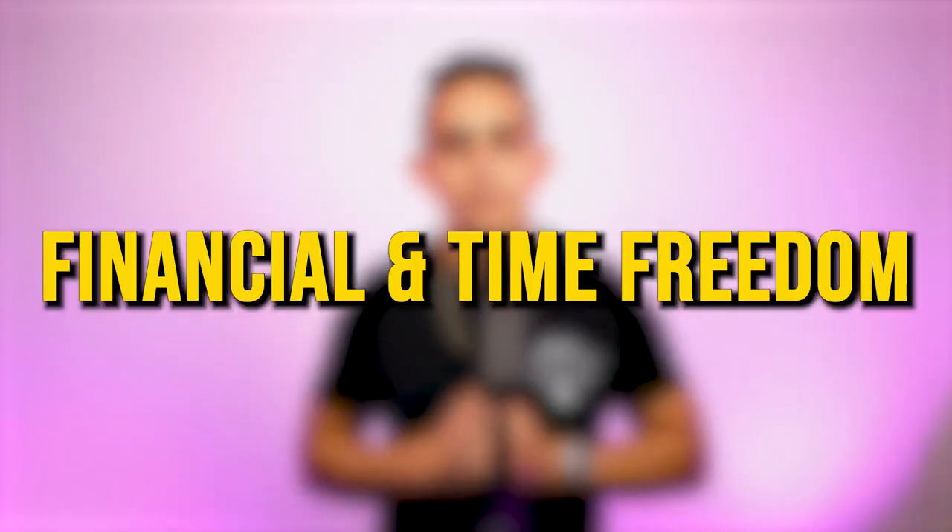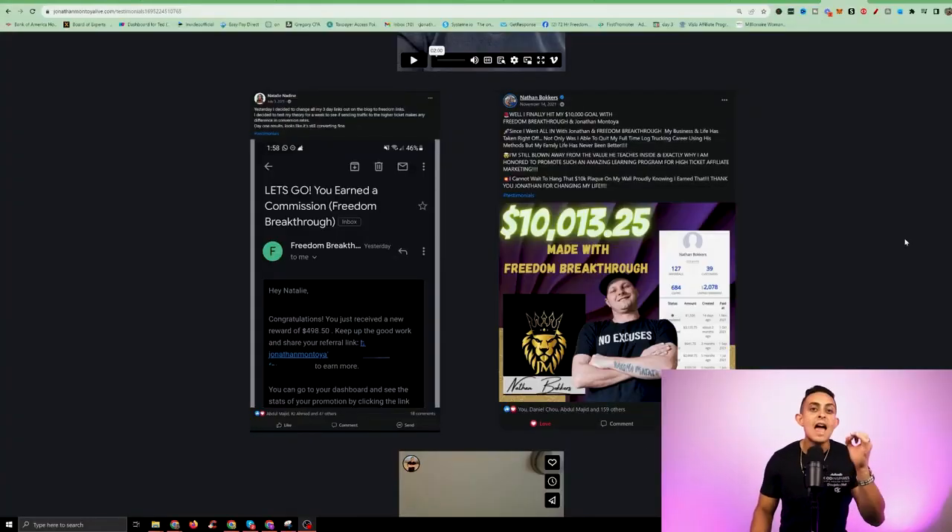More importantly, I'm going to show you how Freedom Accelerator can help you achieve financial and time freedom. I'm going to go through every single module and show you how this can help you.